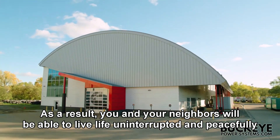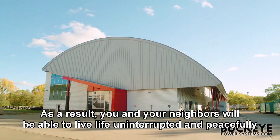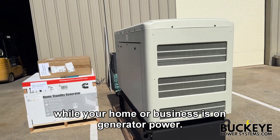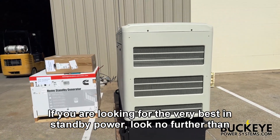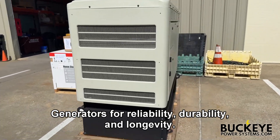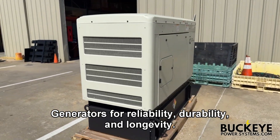As a result, you and your neighbors will be able to live life uninterrupted and peacefully while your home or business is on generator power. If you are looking for the very best in standby power, look no further than Cummins diesel generators for reliability, durability, and longevity.